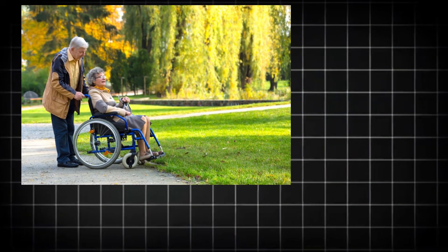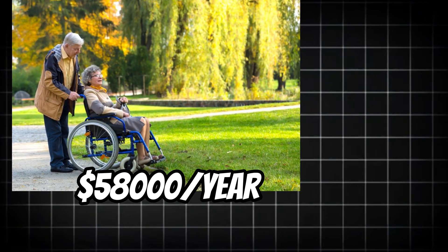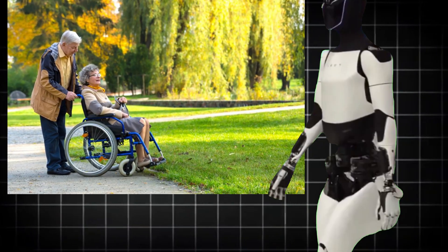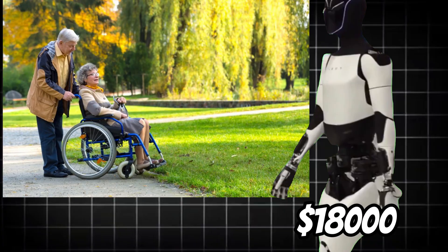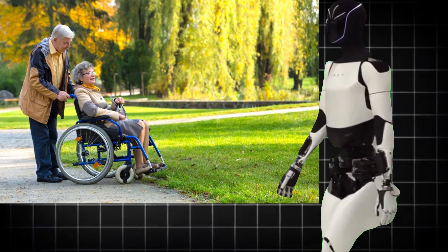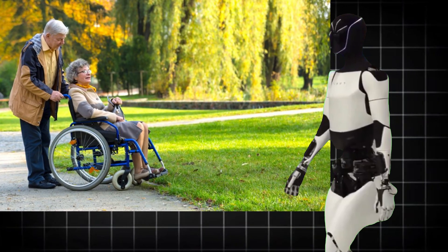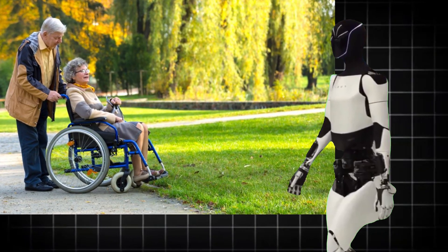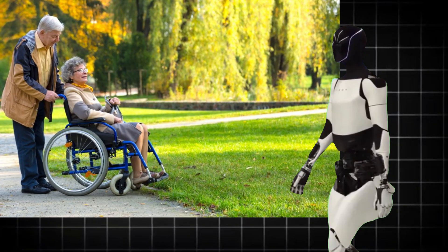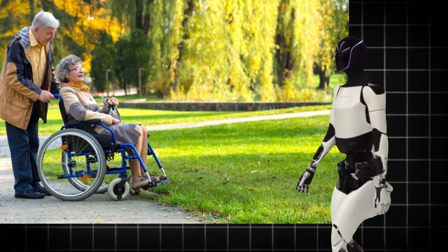Hiring a full-time caregiver in the United States costs around $58,000 per year. If you purchase the Optimus Gen3 for around $18,000, the savings from not hiring a person might pay the robot's cost in just four to six months. After that, you won't have to pay anything else, making the robot not only a luxury but also the most cost-effective approach to managing disability care in the long run.